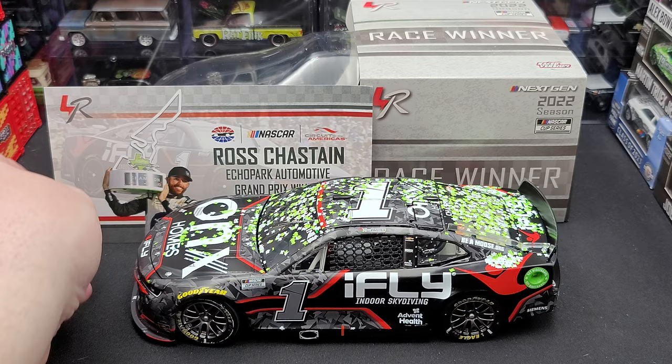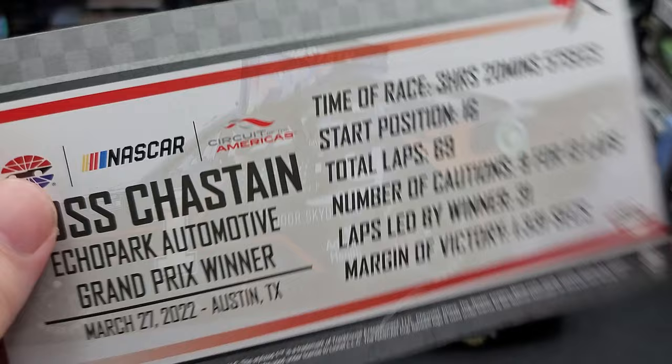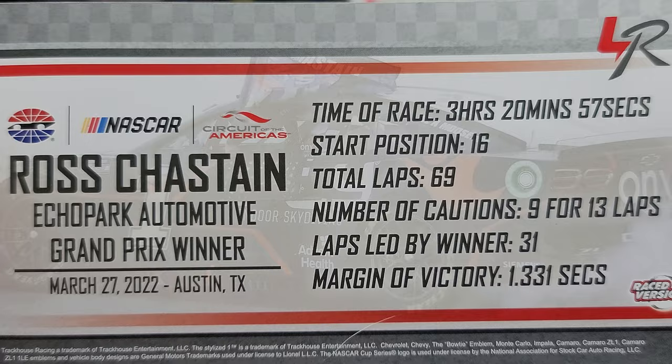Before we get to the diecast, let's take a quick look at the stat card. Feel free to pause the video if you'd like to read it. There's the front — March 27, 2022, Austin, Texas, Circuit of the Americas. Here is the back of the stat card; again, pause the video if you'd like to read that. There is your stat card.